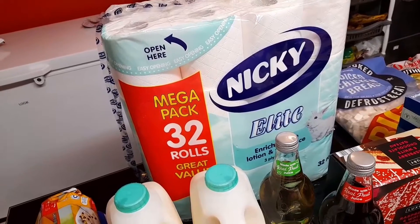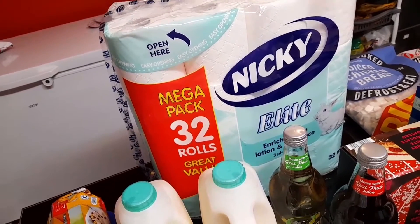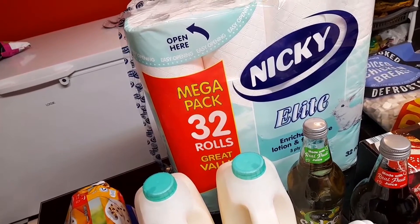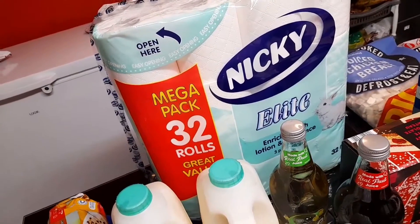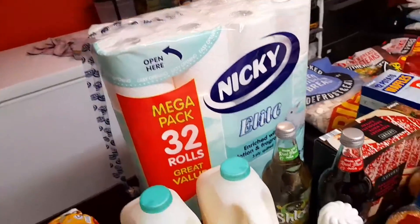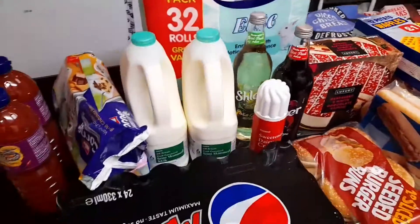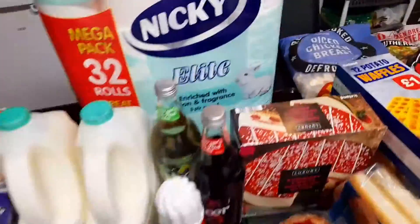I got a big pack of toilet rolls — 32 in there for eight pounds fifty. It used to be seven fifty but they've added a pound. Still quite good value. I've used this brand before and it's a good tissue paper.